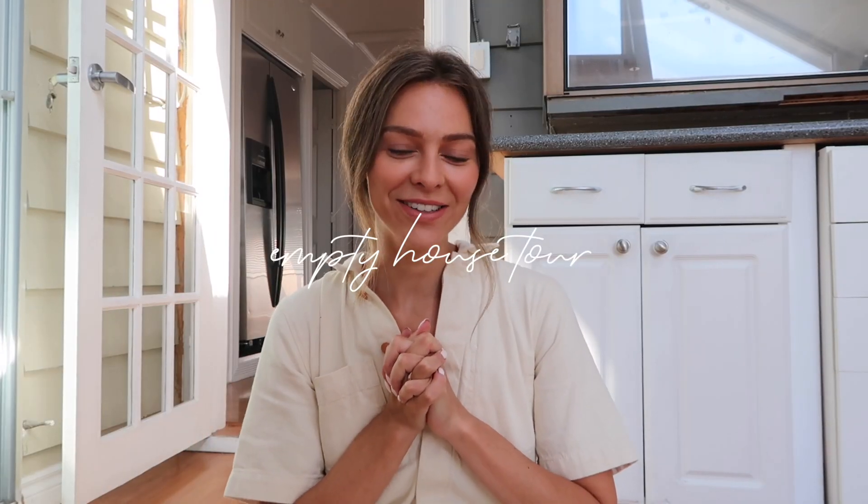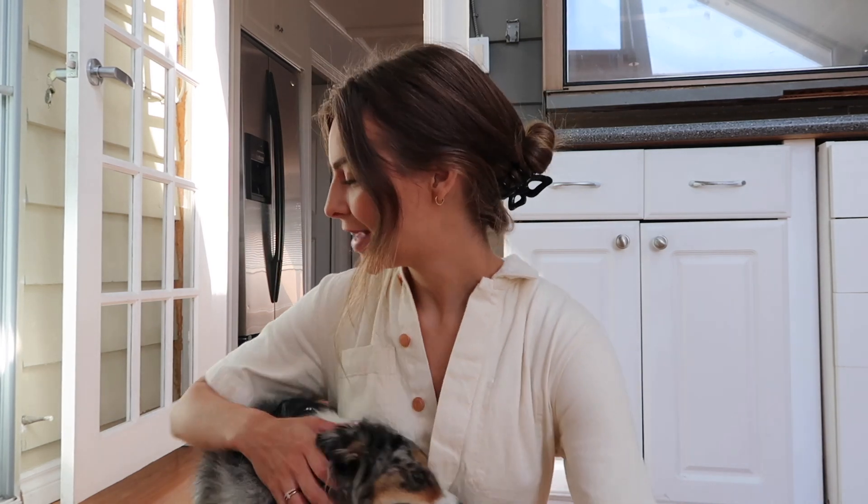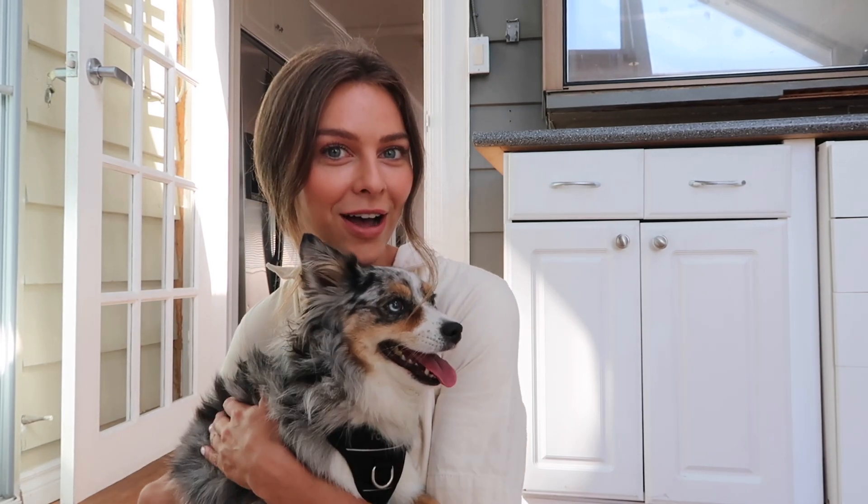Hey guys, welcome back to my channel. I'm sitting in our new house and I'm super excited to show you guys around. We actually got the keys yesterday and we're slowly moving in furniture and all of our stuff. I really wanted to film an empty house tour so I can also hear the dogs walking around — they're just sniffing out their new place. I think you guys like it! I have to show you guys the rooftop, you're gonna love it.